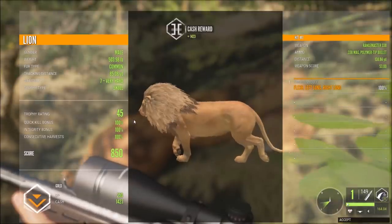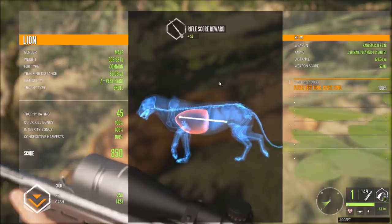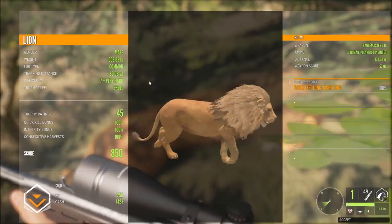He is a gold — 45, total score of 850. We're quite a bit high — it would have been a walking heart shot but we hit about four inches too high on that double lung shot at 130 yards out. Still a nice gold.